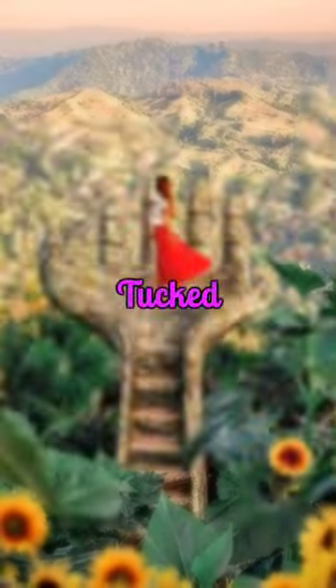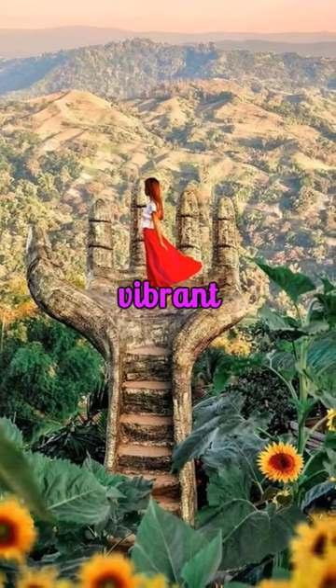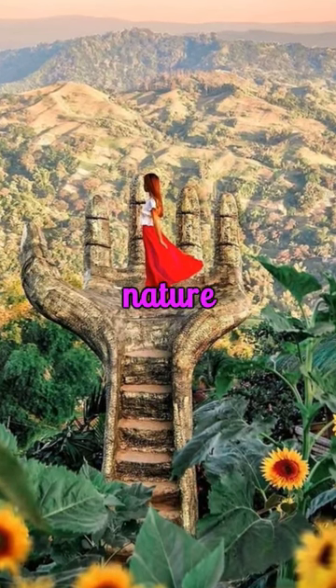Five hidden gems in Cebu. Tucked away in the mountains, Sirao Garden offers a slice of Amsterdam with its vibrant flower displays — a must visit for nature lovers.